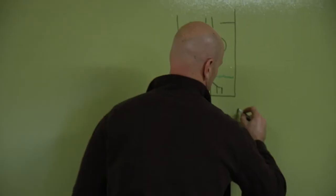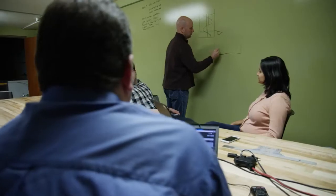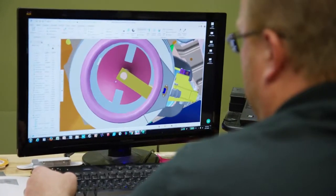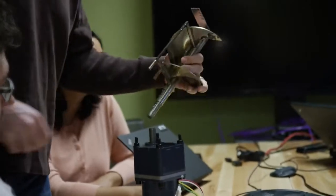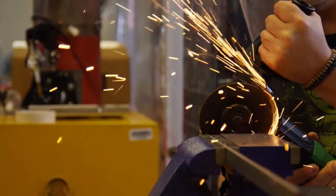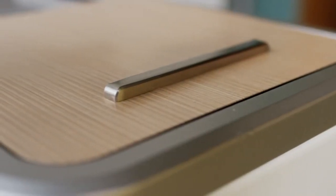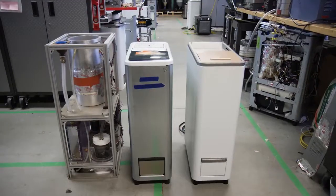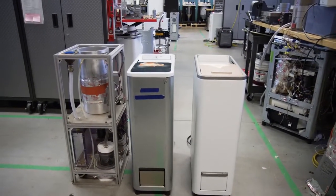Zera Food Recycler started when we learned how big of a problem food waste is and its effect on the environment. From there, it was a years-long process to come up with an elegant, effective solution to the problem. Now, after a lot of hard work and many iterations, we've come up with a revolutionary new device that recycles a week's worth of a typical family's food waste within just 24 hours.